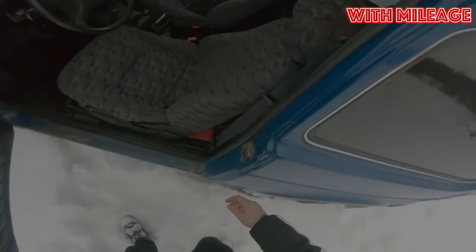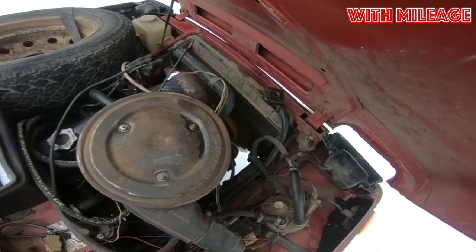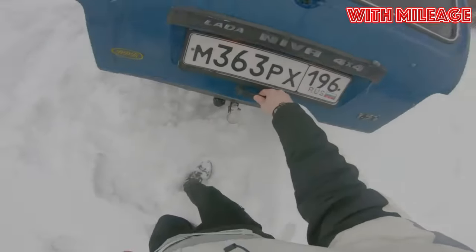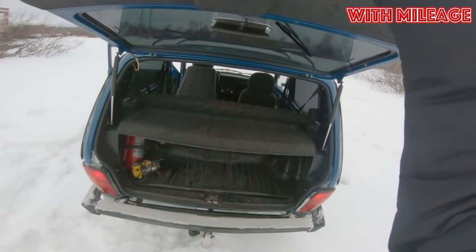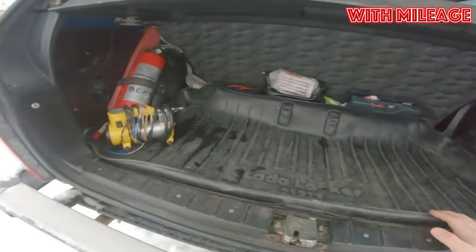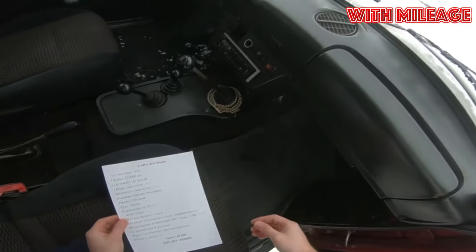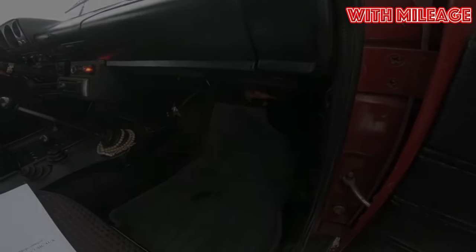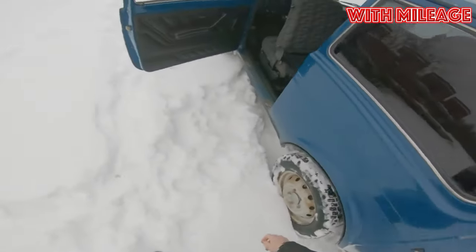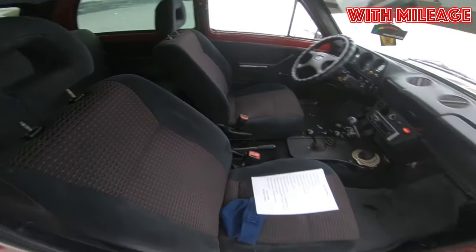Contrary to popular belief, the body of the 5-door version is unlikely to ever fall apart in half, but the owners will have to face the lack of rigidity in any case. Off-road, the extended SUV will outright lose to the version with a 3-door body. On the other hand, on the road with two additional doors it feels much more confident. The interior of the 5-door version for the transportation of passengers and luggage is also much better adapted.